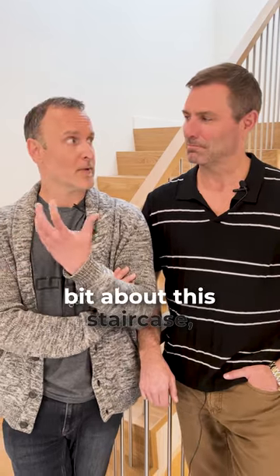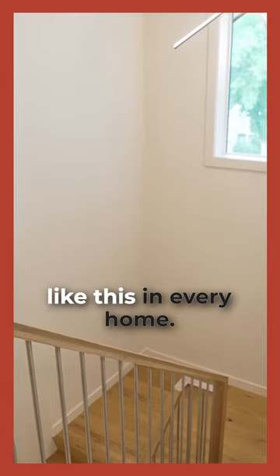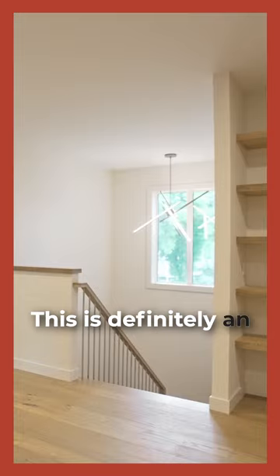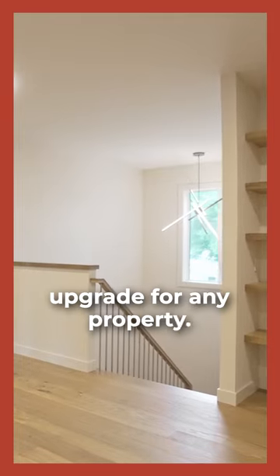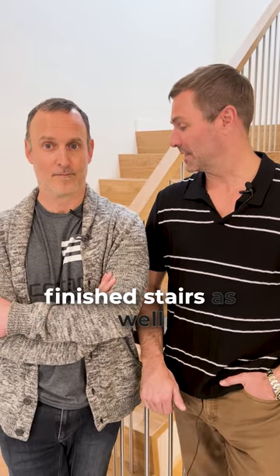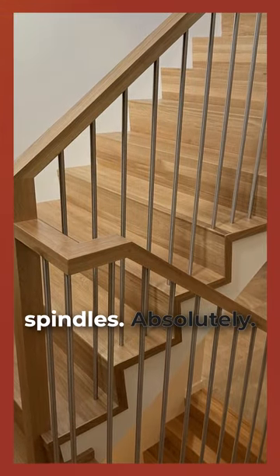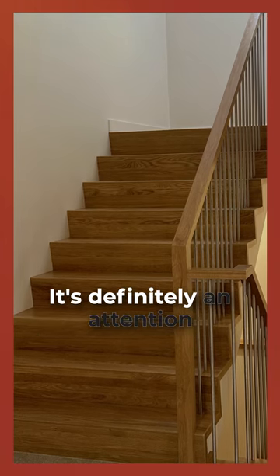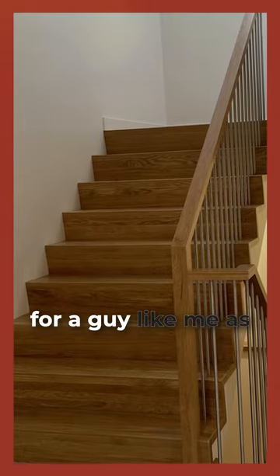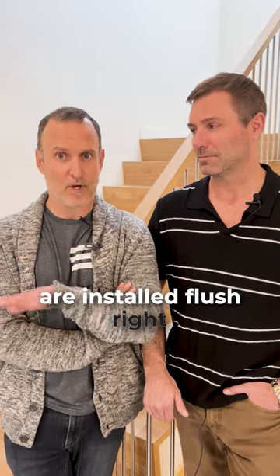So Tyler, tell us a bit about this staircase, what it is you love about it. You don't see a staircase like this in every home — this is definitely an upgrade for any property. I really like the oak finished stairs as well as the oak finish railing with the stainless steel spindles. It's definitely an attention to detail thing for a guy like me as a contractor — I love how the spindles are installed flush right to the tread.